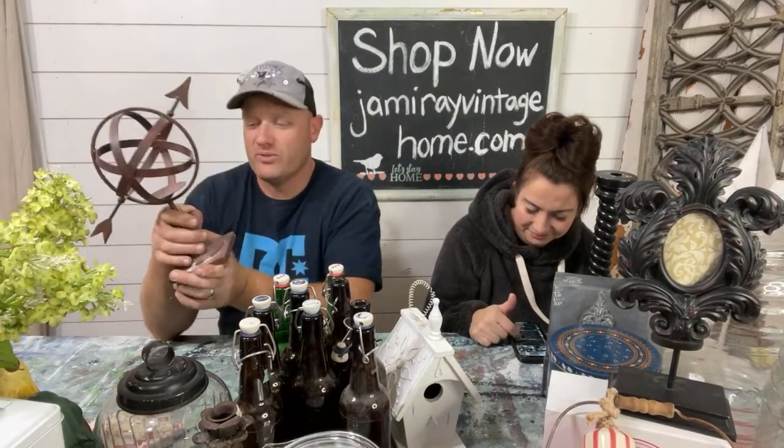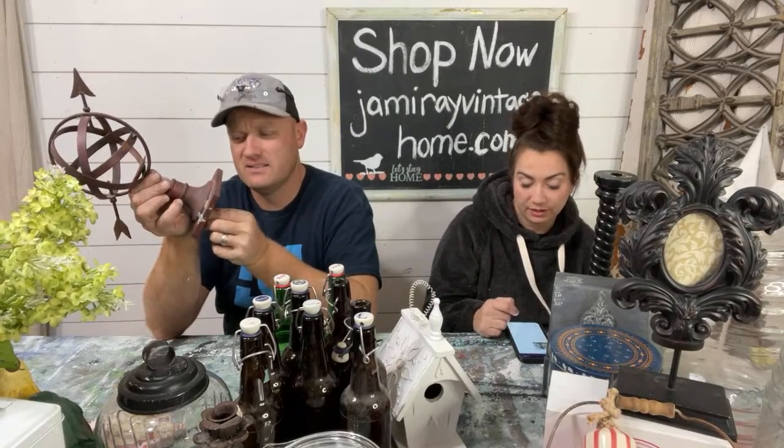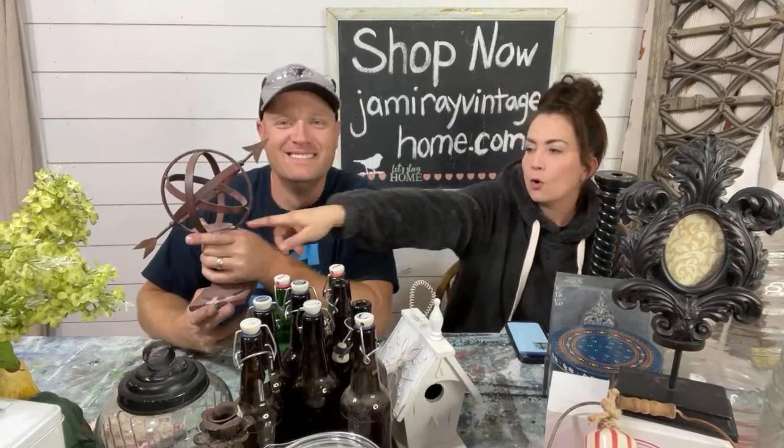We got one of those arrow globes — cast iron and heavier duty metal. It's a sphere finial. It also has a little holder in there so you could put a candle — maybe a little tea light — in it. Just don't poke it in while it's lit or you'll burn yourself.